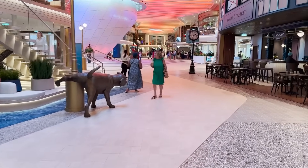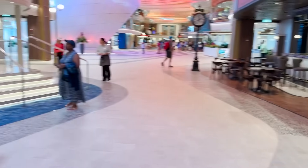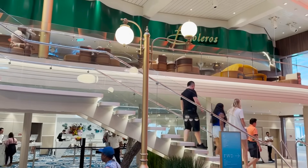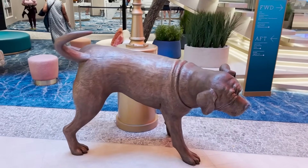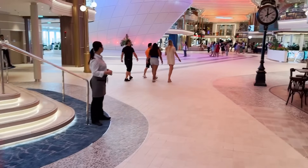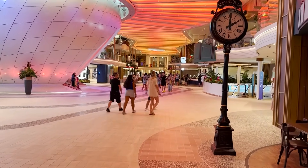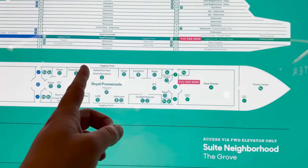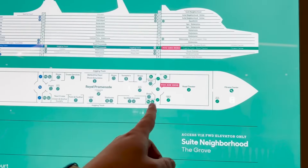That completes the lower level of the promenade, but worth mentioning: there's a fun red fire hydrant, and a giant dog statue has chosen the lamppost instead. Rover is actually a real dog that will be on board Icon of the Seas — a very popular feature. Heading forward on deck five, the outer area is actually labeled as the jogging track, accessible from this deck.